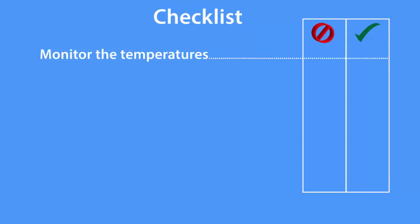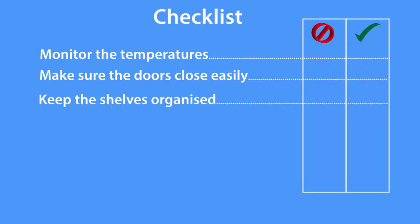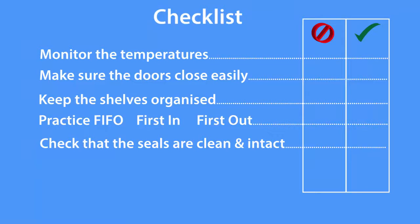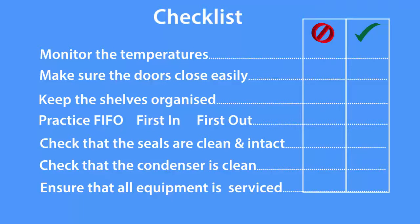Checklist: monitor the temperatures; make sure the doors close easily; keep the shelves organised; practice FIFO — first in, first out; check that all seals are clean and intact; check that the condenser is clean; ensure that all equipment is serviced regularly.